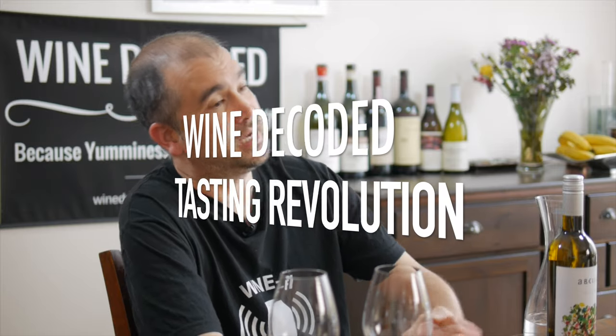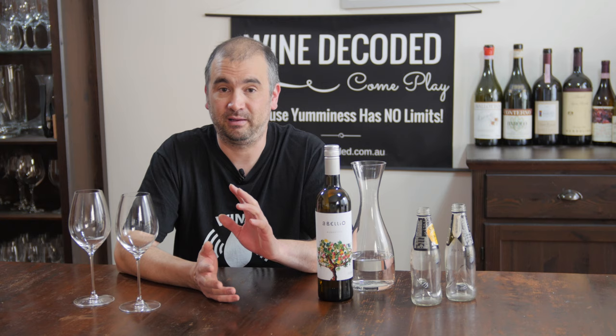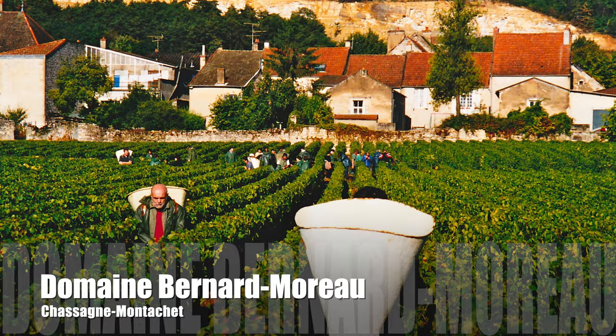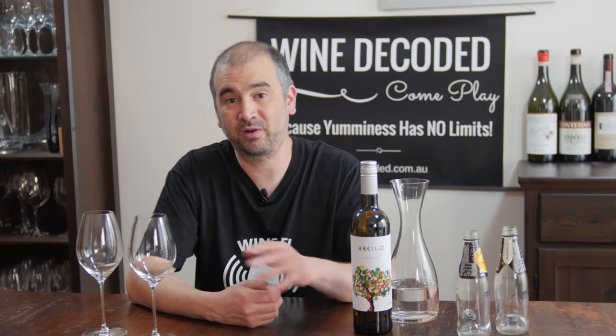We're going to be talking about tasting wine and what we've discovered through completing 17 vintages working at the likes of Yarri Yeering and Yeering Station, across in Burgundy, over in Champagne, and now making our own Wine Decoded wine — is that people tend to overcomplicate tasting wine. We're going to simplify it. There's stuff that you have to learn, but we're going to keep it at a level where by the time you've finished you'll hopefully be just a little bit closer to tasting like a winemaker.